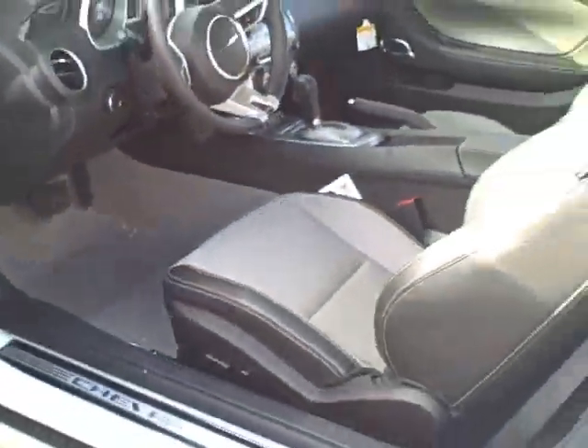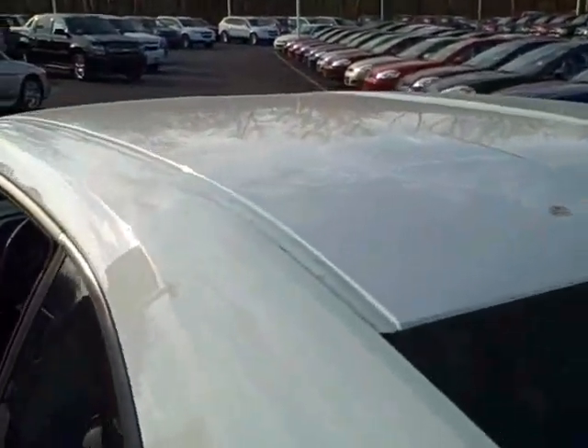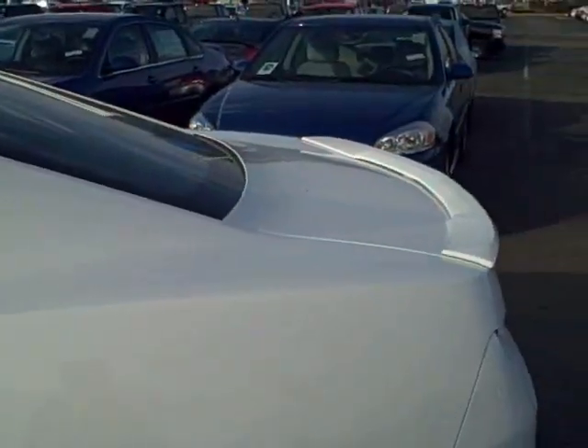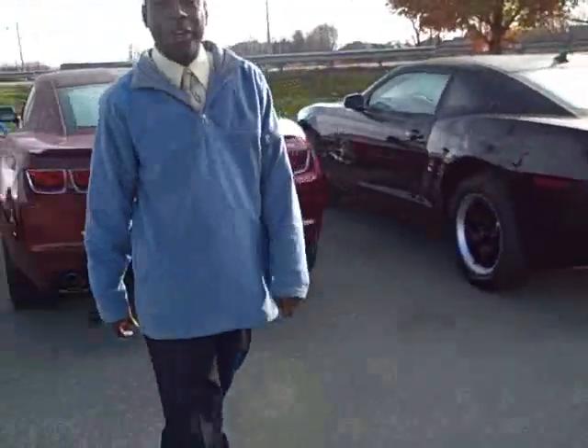Also in the RS package you'll get the roof ditch molding and the rear spoiler. Please feel free to give us a call here.